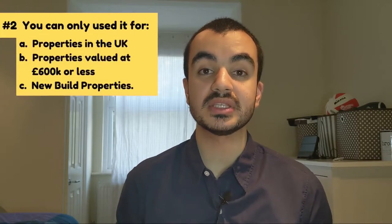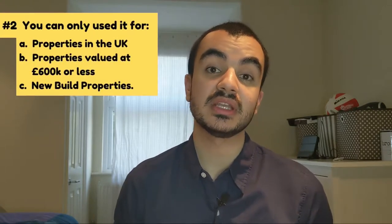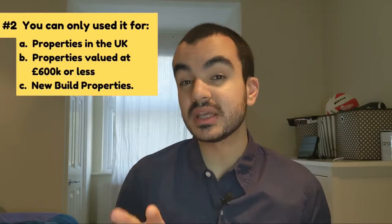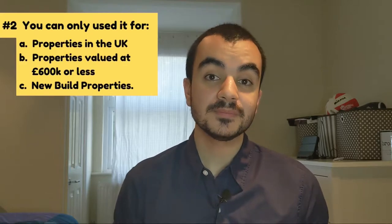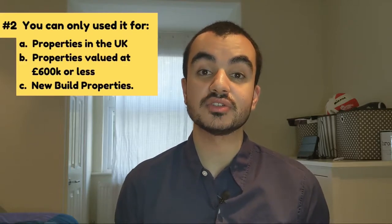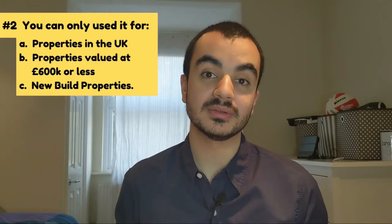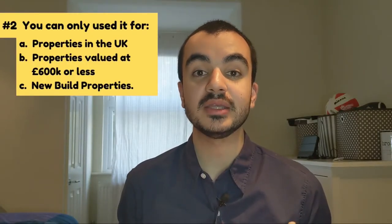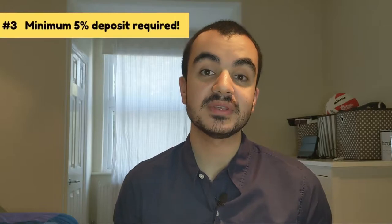Rule number two: the property must be within the UK — there are separate rules for Wales and Scotland which we'll touch on later — the value of the house must be £600k or less, and the property has to be a new build, meaning it can't have had any previous homeowners. Rule number three: at an absolute minimum you need at least 5% as a deposit to be eligible for the equity loan.